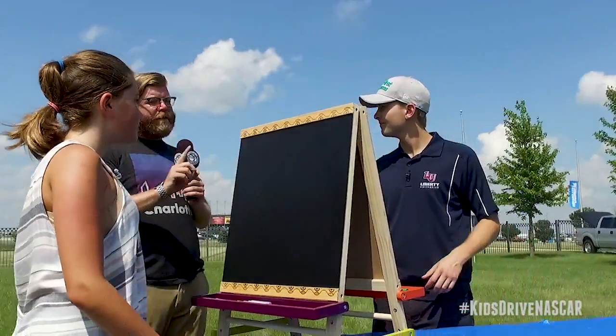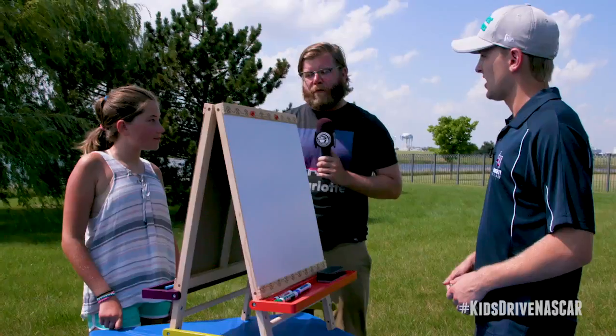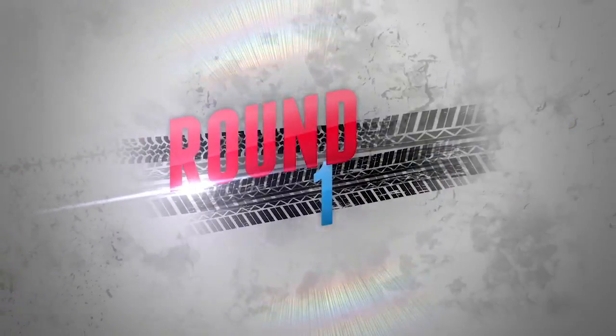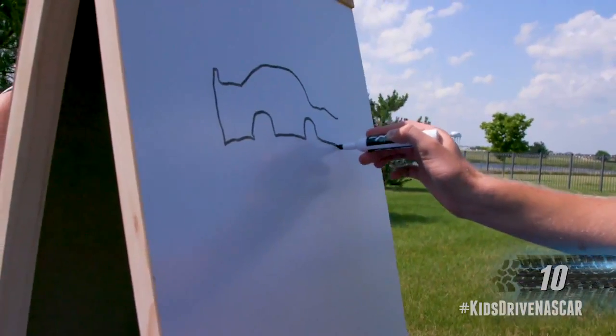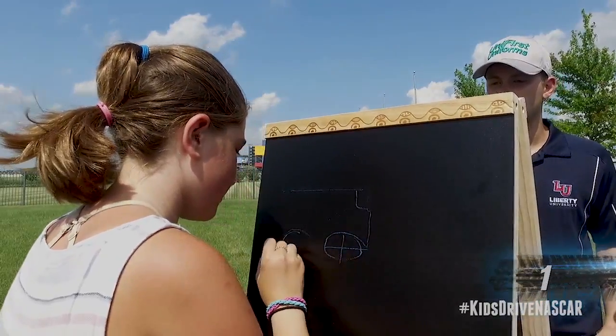We're going to put 24 seconds on the time clock — that's the amount of time you will have to draw your first item. And your first item is a race car. On your mark, get set, go. Both doing a good job drawing these cars. Three, two...